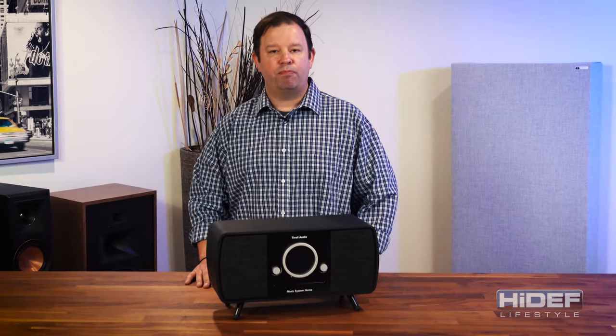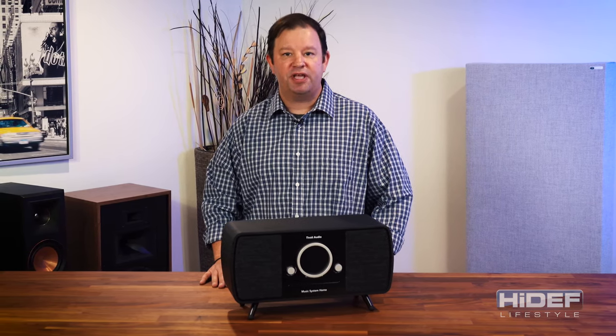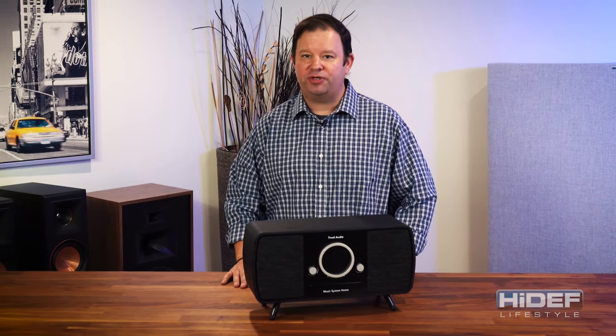The Tivoli music system home pairs art and audio in a beautifully unique package that is sure to be the centerpiece in any room. These are available in black, white, and walnut to fit in perfectly, no matter what your decor may be.